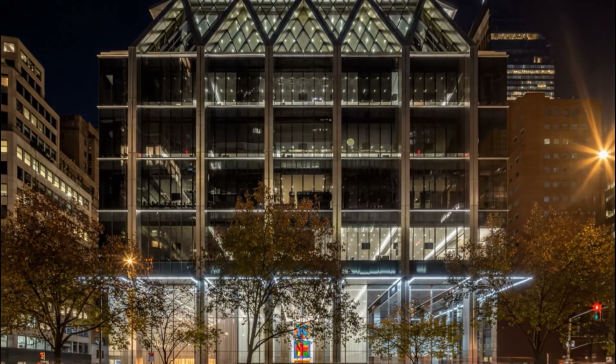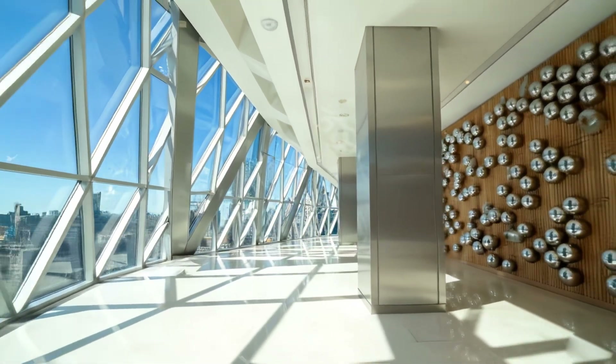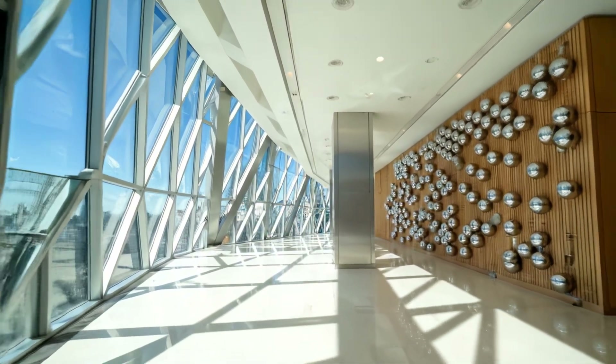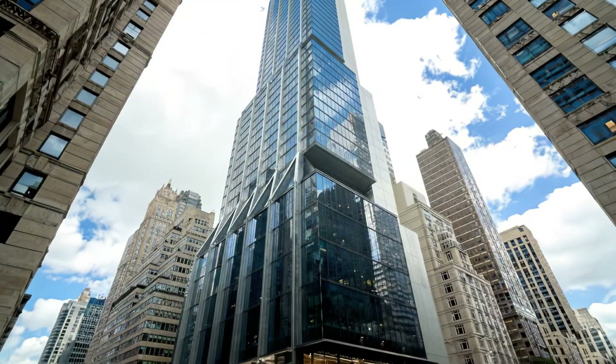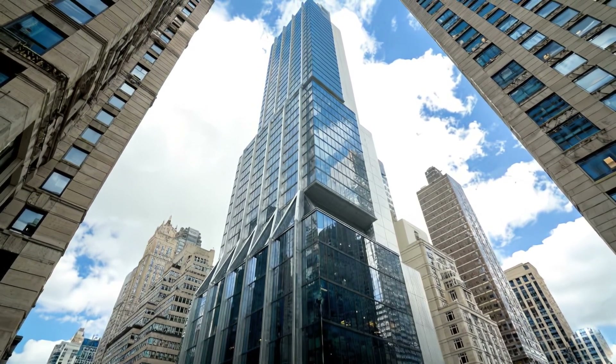425 Park isn't just a building. It's a masterclass in navigating New York's toughest restrictions to build something timeless. If you enjoy deconstructing the skyline with us, make sure to subscribe. Next week, we're heading south to see how Chase is redefining the city with an even bigger giant. See you there!